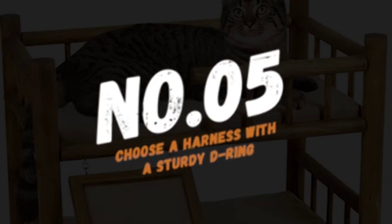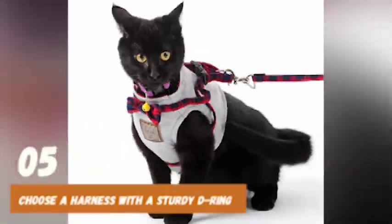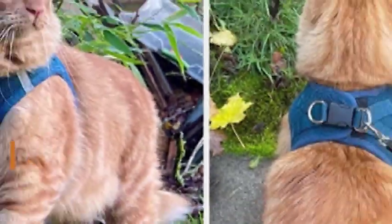Number 5: choose a harness with a sturdy D-ring. This is where you'll attach the leash, so it's important that it's strong enough to support your cat's weight. Look for a harness with a metal D-ring that is securely stitched into the harness.